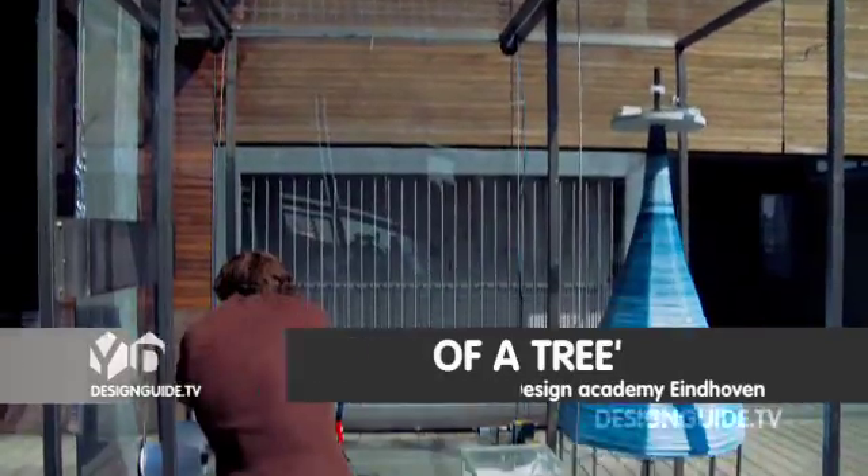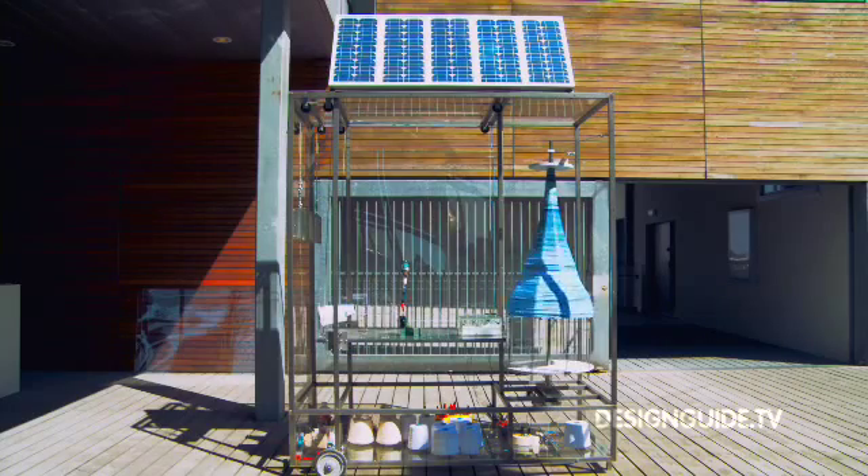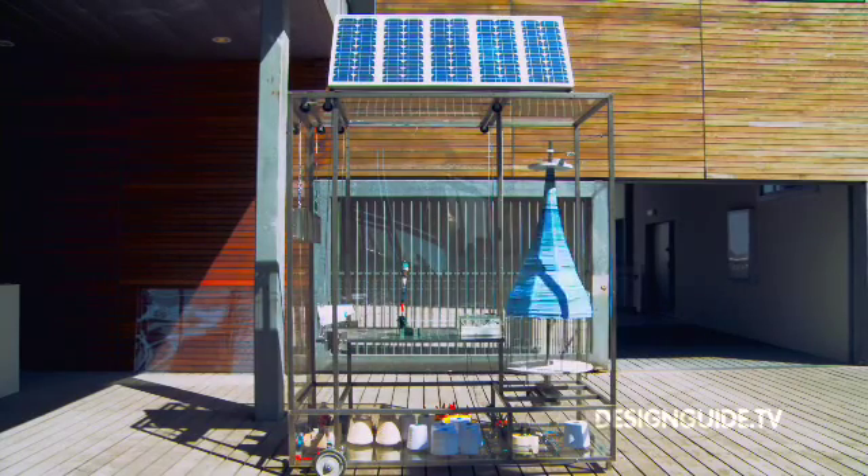I'm Thomas Traxler. I just graduated from the IAM course from the Design Academy with my project 'The Idea of a Tree.' It's an autonomous production device which produces one object a day and is totally depending on its surrounding — it reads surrounding influences and translates them into the shape and the color of the object.